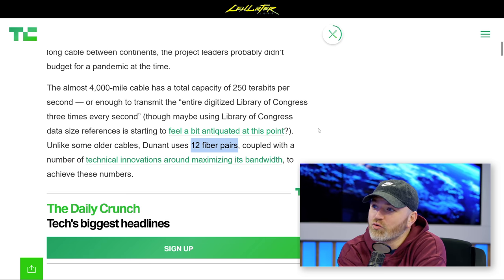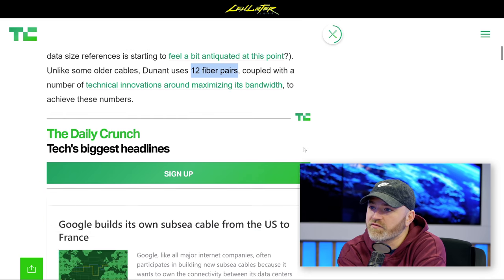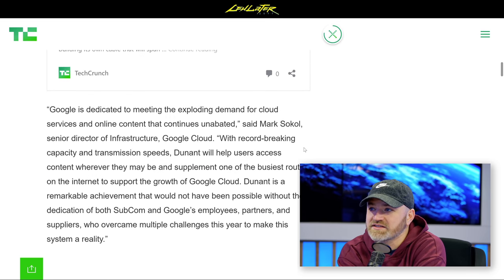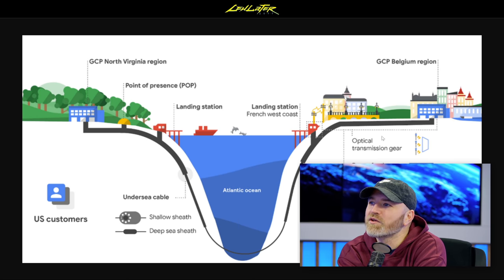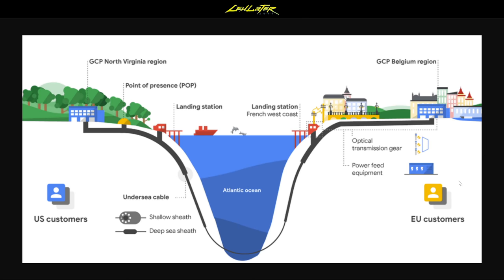You can get a cool little graphic of what the installation looks like. It's Virginia on one side and France on the other. It really makes it feel like a small world — just a couple of neighbors, just cross this little chasm over here.